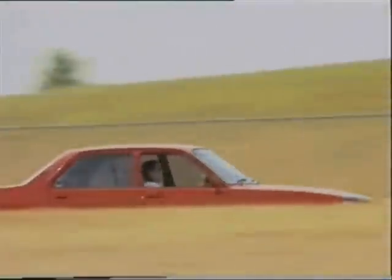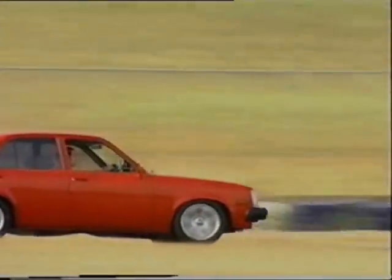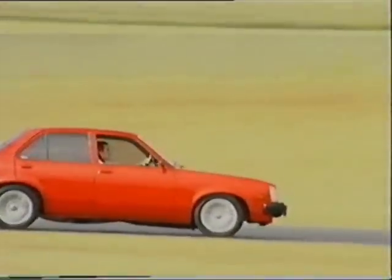You can't believe the power. When you first get into it, the first day, you can't believe it. It's incredible. You'll be scared — believe me, I was. What scared Tristan was the FJ20 intercooled turbo he just squeezed into his TE Gemini.